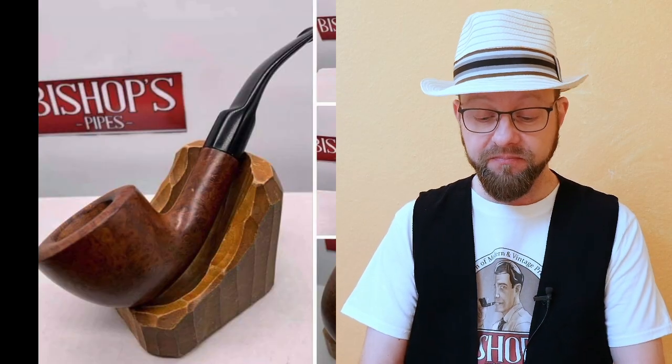Pipe number two is a very special one from a tobacconist from New York City. It is a Barclay Rex — a Bent Squat Dublin, also fully cleaned, sanitized, and reconditioned.